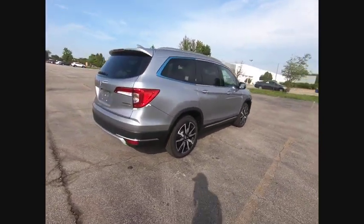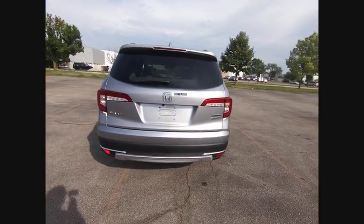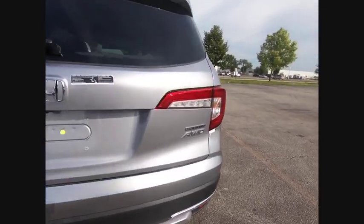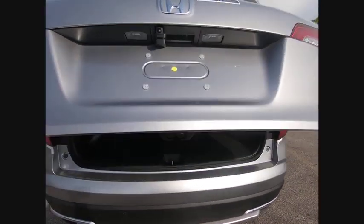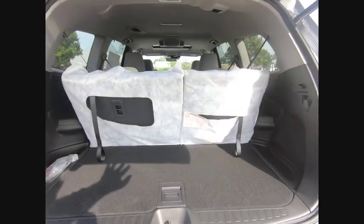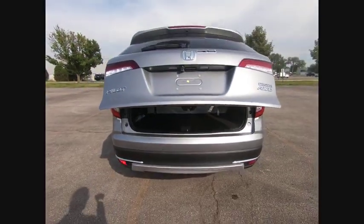This vehicle has less than 100 miles. Here are some of this vehicle's great options: electronic stability control, alloy wheels, power lift gate, brake assist, traction control, remote keyless entry, fog lights, speed control, four wheel disc brakes, power moonroof. Come see the car for yourself.